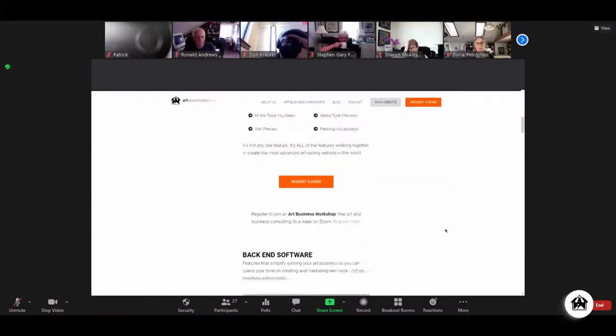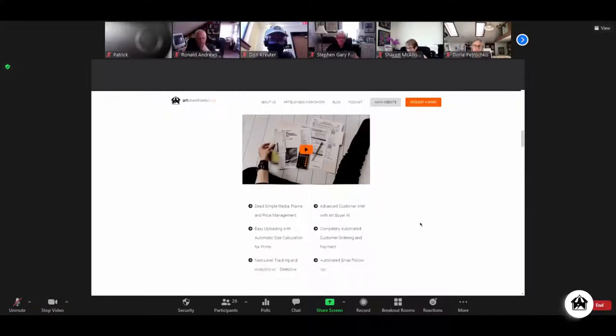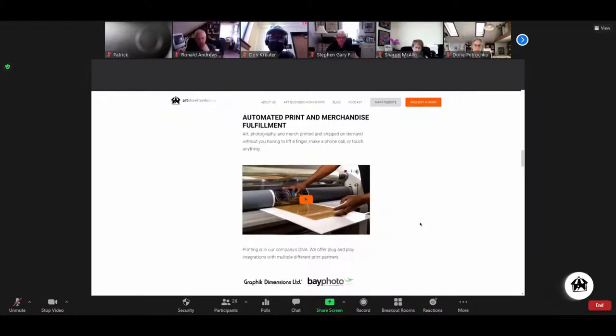We also have a ton of back-end software. Running an art or photography business has a lot of individual nuances that can slow you down — things like uploading an image. Instead of uploading images for all the various media sizes and types, you just upload one, all the sizes auto-populate, and it tells you exactly what you can sell. Things like markups — can you do it globally? Can you do it per media type? No one likes to talk about the back-end features, but we have a slew of them, all there to make your life easier and give you time back.